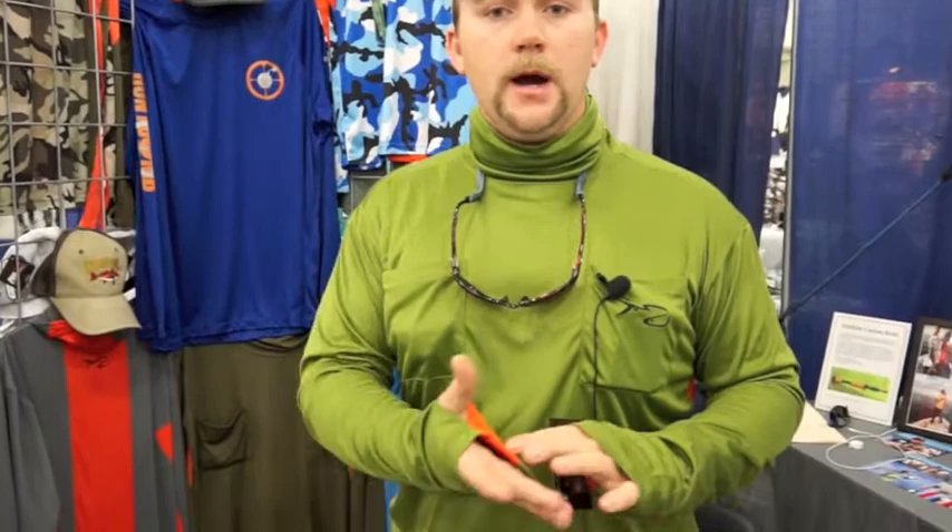It also has thumb holes, so it protects the top of your hands if you're kayaking — it also acts as a paddling glove. You can paddle with that very easily and not get any sun on the top of your hands. I hate wearing sunscreen, so having your face and your hands protected is a great benefit.